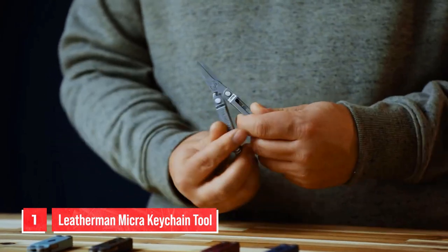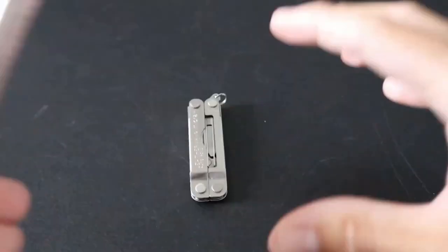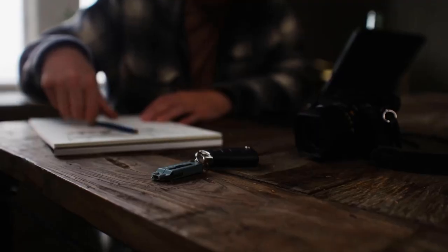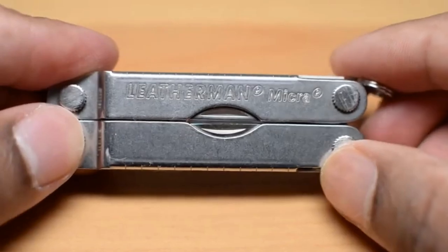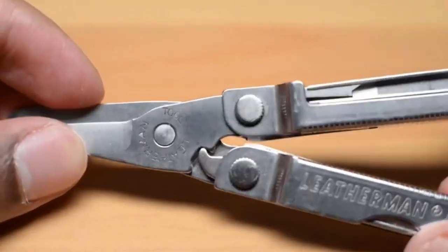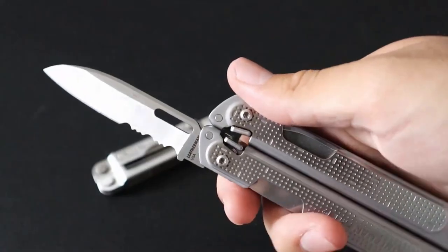Number 1. Leatherman Micra Keychain Tool. Leatherman is a renowned brand in the world of multi-tools, and their Micra is no exception. Unlike their pliers-based full-size multi-tools, the Micra is compact and easy to carry, making it perfect for your keychain. Despite its small size of just 2.5 inches, the Micra packs 10 different tools that can come in handy in various situations. Notably, the Micra features a comfortable pair of scissors, a bottle opener, a nail file, a ruler, a screwdriver, and a knife blade. The brushed stainless steel construction gives it an excellent balance of durability and sleekness, making it a versatile addition to your EDC. The Micra's small size and weight of just 1.8 ounces make it an excellent option for those who want to carry a multi-tool without adding extra bulk to their pockets. Overall, if you're looking for a compact and reliable multi-tool for everyday carry, the Leatherman Micra is an excellent choice.